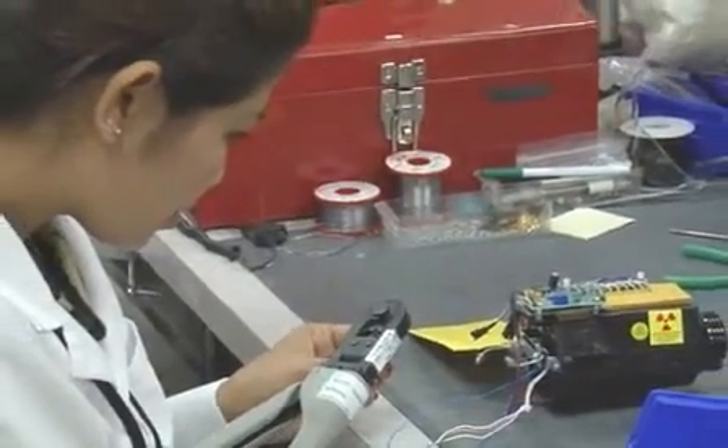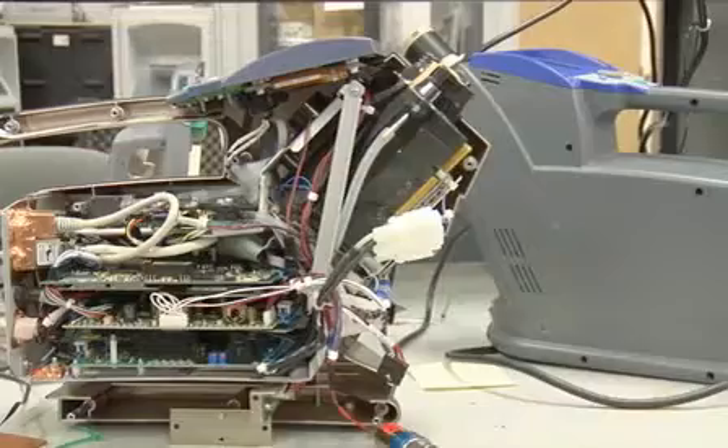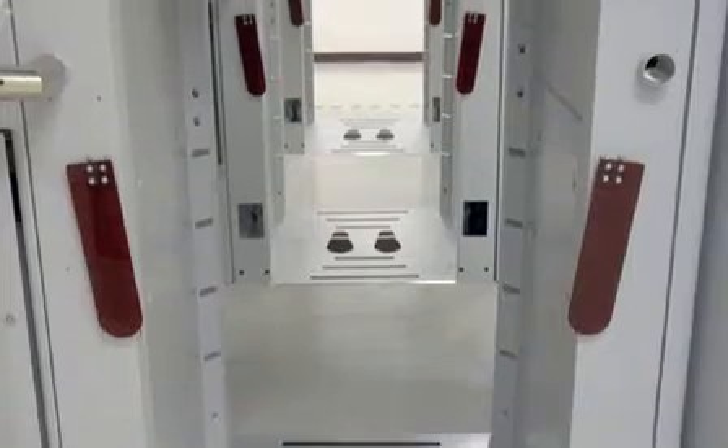Our job as scientists in the world is to take credible science and transition it into practical technology. I was always interested in science and technology. I don't like to admit it, but my mother thought I was kind of a geek when I was younger, playing with the tinker toys and taking things apart.